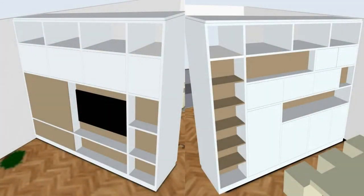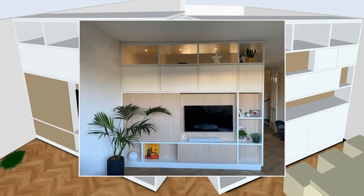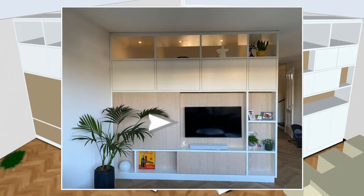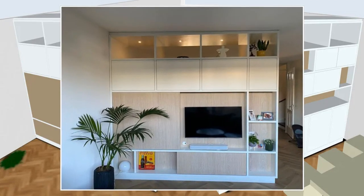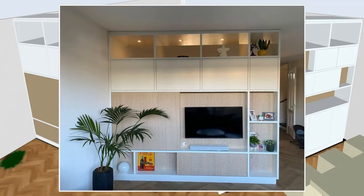Armed with a 3D design, the stage was set for a fabulous makeover. Enter the brilliant solution: a sneaky sliding door that camouflages the TV within an open compartment. With a simple glide to the left or right, Frank and Leone cleverly conceal their screen, unveiling a realm of playful shelves instead.